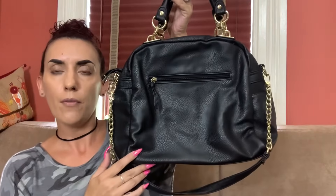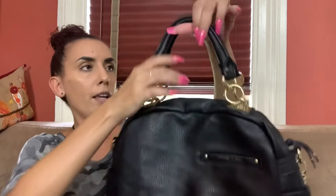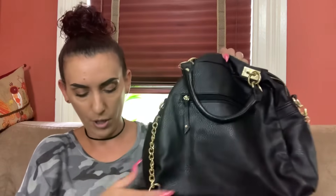Next we have the Olivia and Joy black faux leather purse. You have a pocket on the front, a slip pocket, two pouches on either side, two handles in excellent condition, and a shoulder handle with gold tone chains also in excellent condition. The inside is very clean with a zipper and slip pockets. Dropping this one to $20.